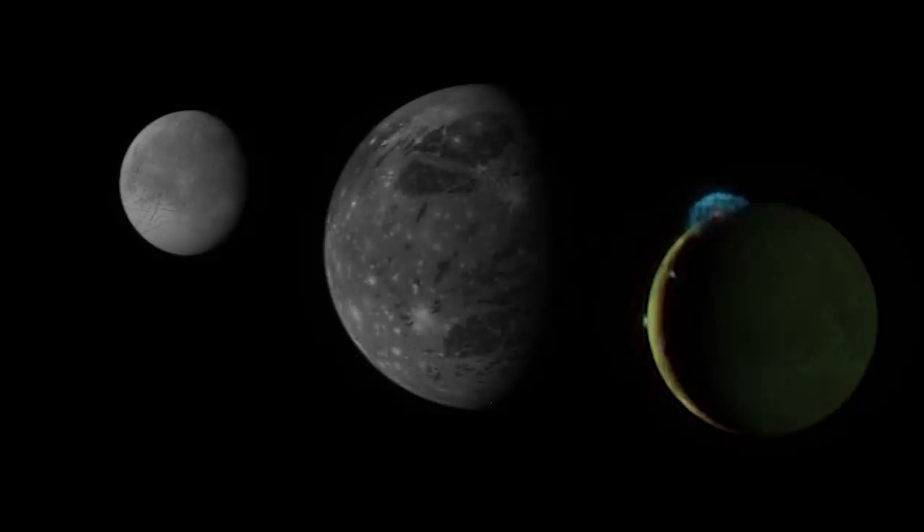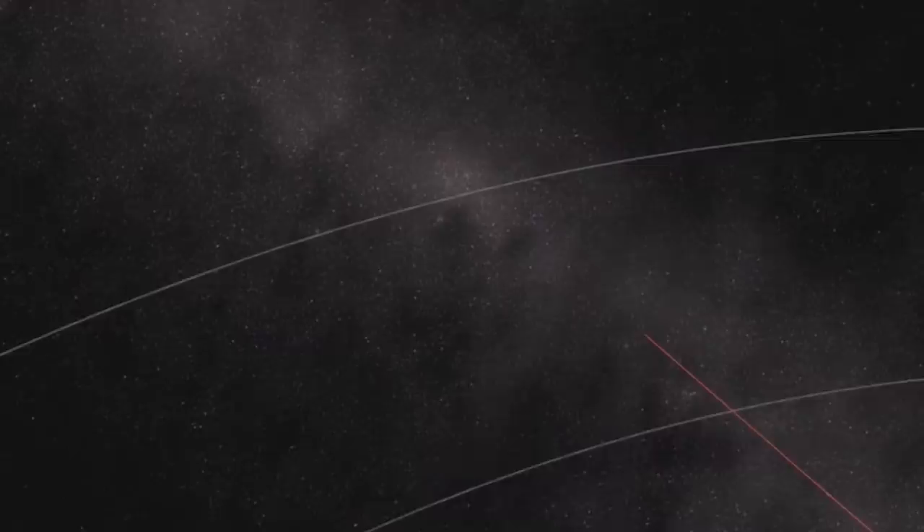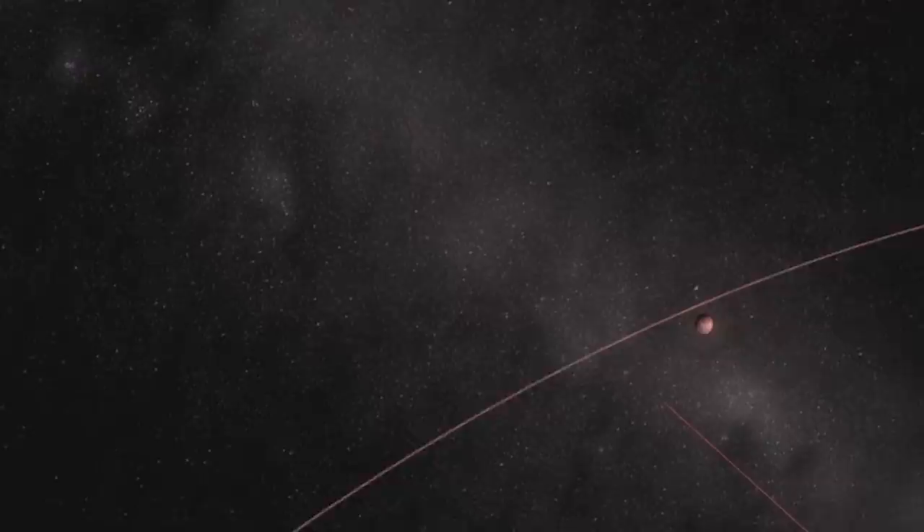After this flyby, New Horizons went into low-powered hibernation mode, all the way until it arrived closer to Pluto for its all-important flyby on December 6, 2014. This is when NASA scientists activated New Horizons' full suite of instruments and performed a burn to set it on an approach course for the planetoid. Over the course of the next six months, New Horizons would approach closer and closer to Pluto, already starting to capture images during this approach.